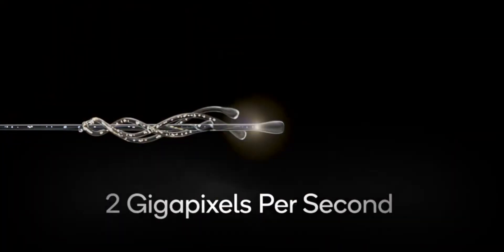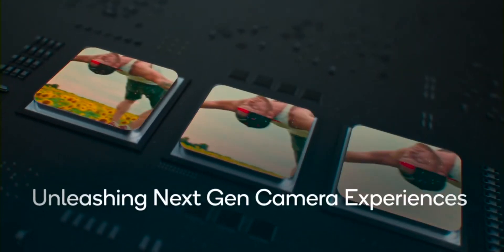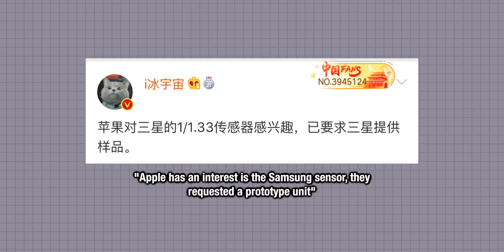It looks like very high megapixel cameras with pixel binning technology are the future in smartphone photography — so much so that Ice Universe has said that Apple have even requested prototype units from Samsung for testing.